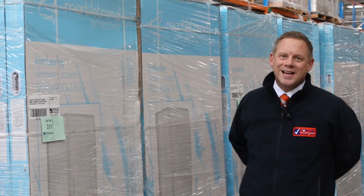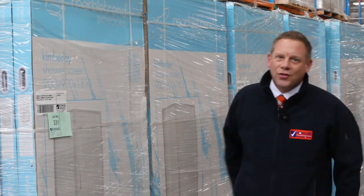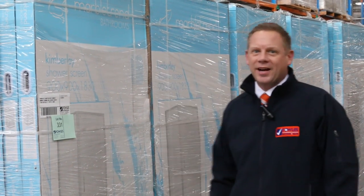Hi, I'm Liam from Fowles, and welcome to the Home Renovators Auction Preview for Wednesday the 17th of July 2019 at 10am.